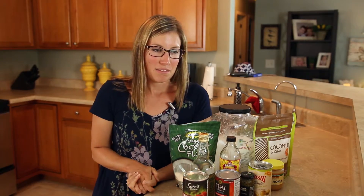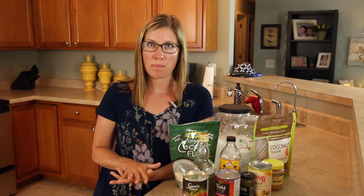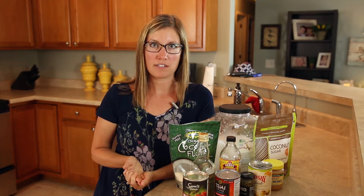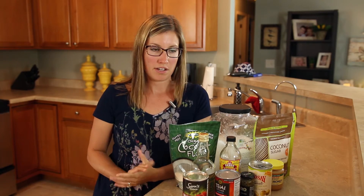My next tip is to prep wisely. If you know you're going to be chopping onions for the recipe you're making tonight, don't waste your time only chopping half the onion. Go ahead and chop the entire thing so that the next night, if you're making a dish that requires onion, you already have it chopped up — you don't have to get the cutting board and the knife out again. It just helps all around.